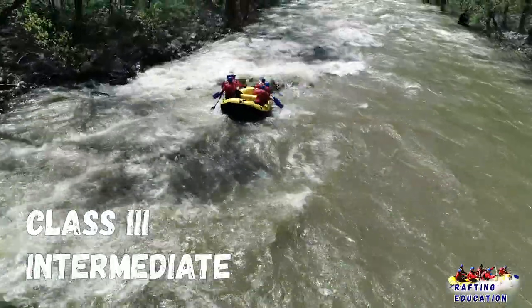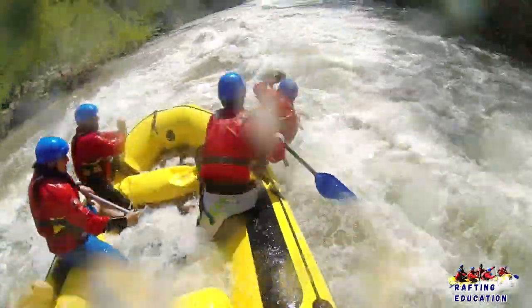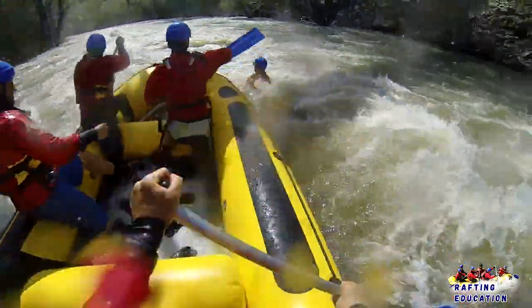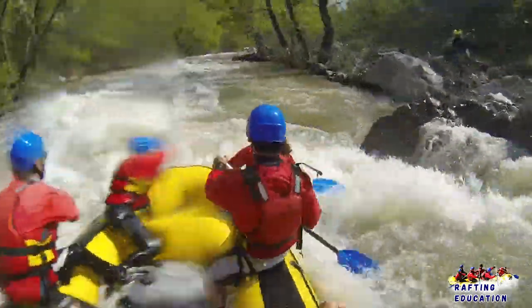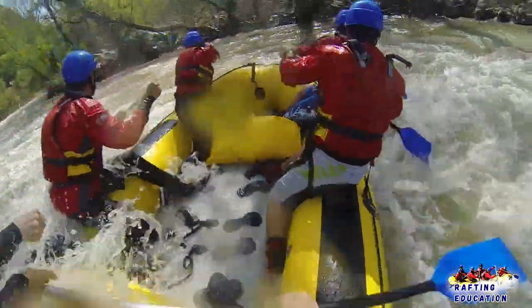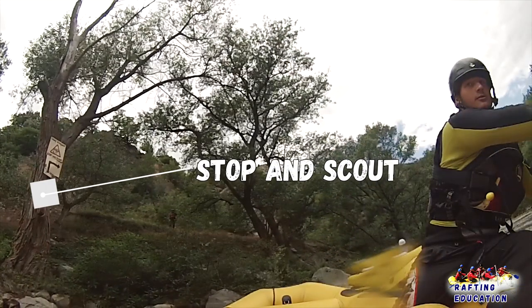Class 3: Intermediate. Rapids with moderate, irregular waves which may be difficult to avoid and which can swamp an open canoe. Complex maneuvers in fast currents and good boat control through tight passages or around ledges are often required. Large waves or strainers may be present but are easily avoided. Strong eddies and powerful current effects can be found, particularly on large volume rivers. Scouting is advisable for inexperienced parties.